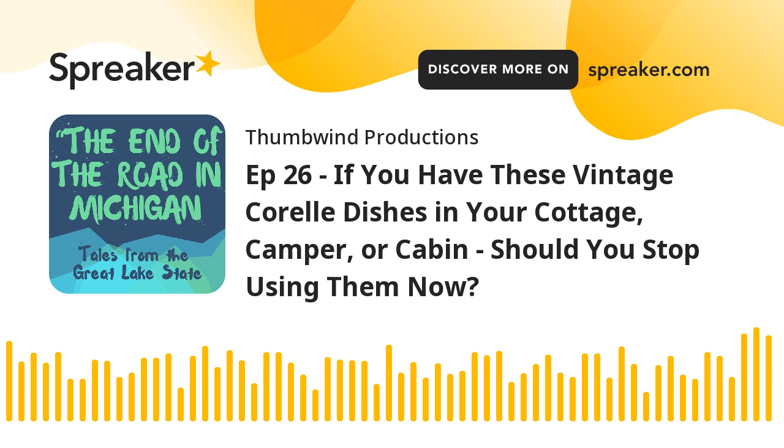We love our vintage Corelle dishes at the cottage. They are the same brand that I had growing up as a kid. They are lightweight, practically indestructible, and easy to clean. Whenever we are in a thrift store, it's not uncommon for us to snatch up an old piece or two that matches our pattern. As a result, we have a nice set that can sit up to 12 guests on those summer days when we have a walleye fish fry on the back porch.